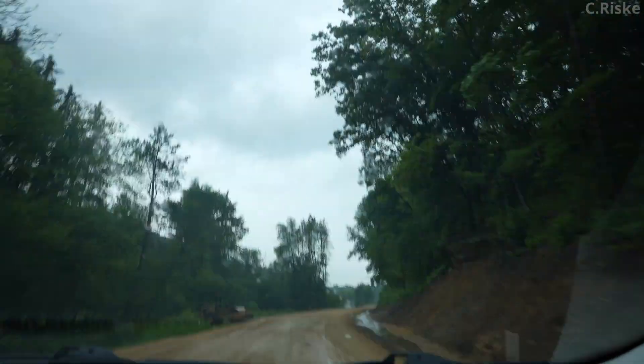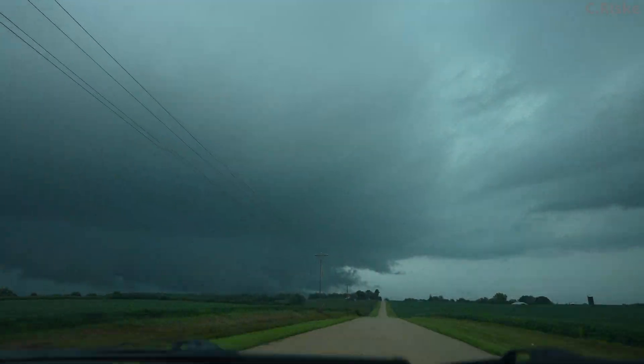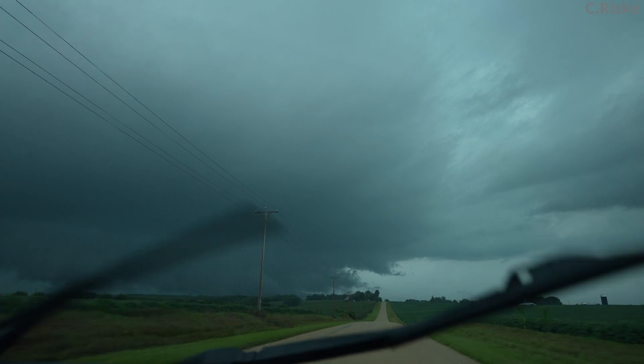I would fall behind the storm because of poor road conditions. Later in the day, I would see this ground-scraping mesocyclone.